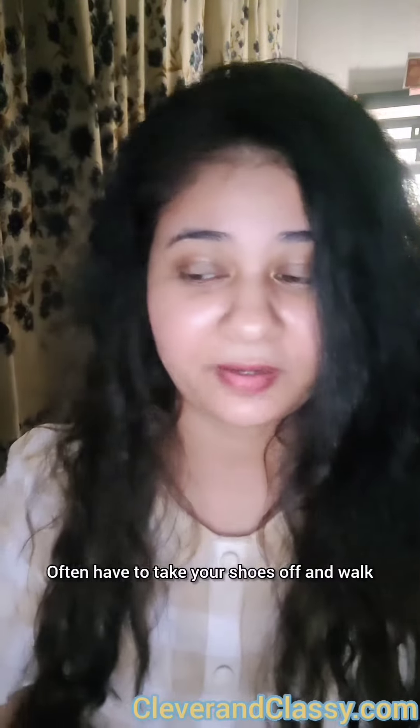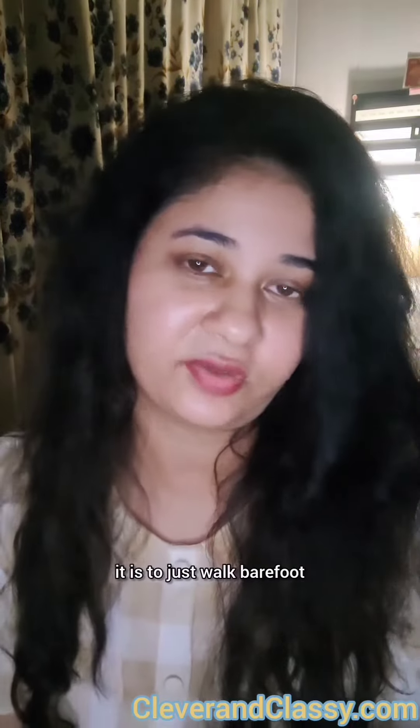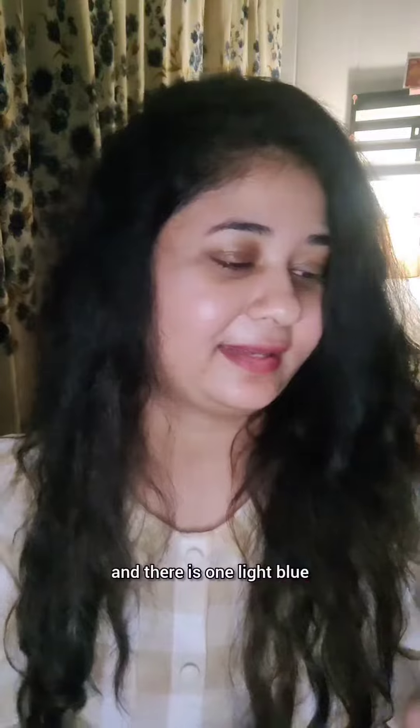The next thing I bought are socks. If you're wondering why this is in a travel video — you often have to take your shoes off to walk through the metal detector, and it's always better to wear socks than walk barefoot. I got a set of five: two white ones (I'm going to give one to my mom), one nude, a cute lacy one, one black, and one light blue. Such cute colors!